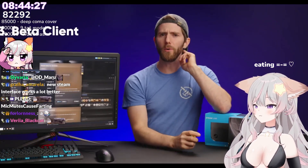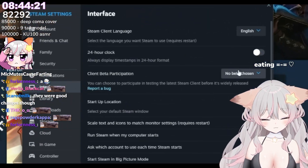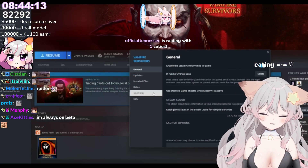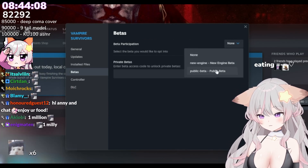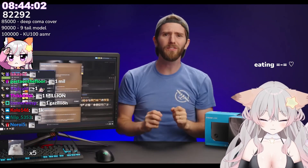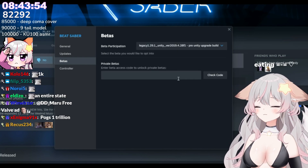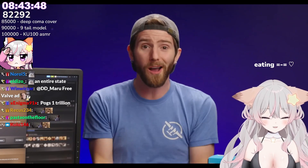Speaking of which, did you know how easy it is to test new features before they come out? Under interface, just click client beta participation, and you will immediately get access to upcoming versions of the Steam client. This is also available for individual games too, though developers don't always use it the same way — some ignore it outright, others use it for public testing. I was delighted to find out that Beat Games actually uses it to let players access older versions of Beat Saber, so you can keep using your existing mods when a new version breaks everything.